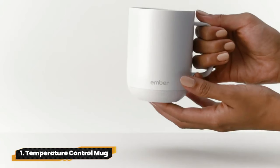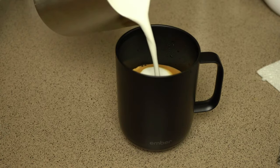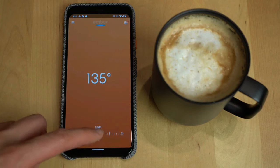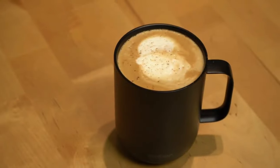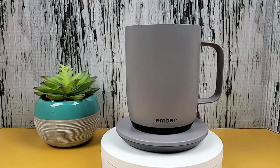1. Temperature Control Mug. Introducing the Smart Mug by Ember. It keeps your coffee hot for up to 80 minutes, or all day with its longer-lasting battery. Control the temperature via the app or use it without. Auto Sleep Mode and IPX7 rating make it a must-have for coffee aficionados.